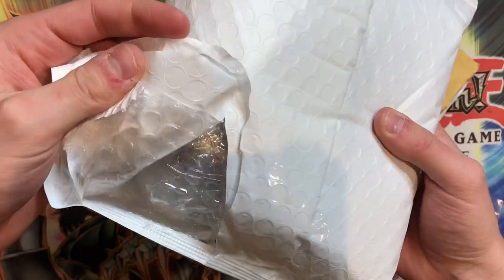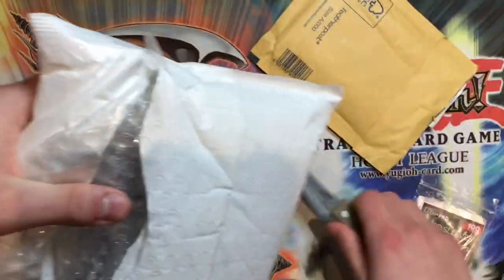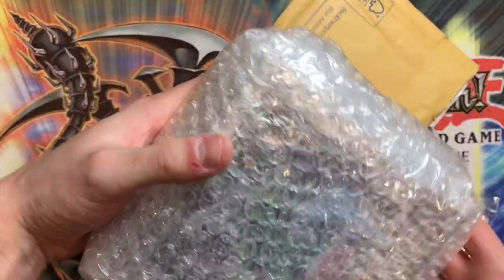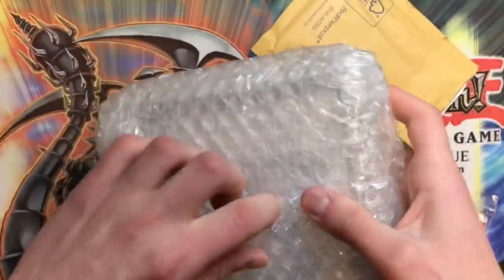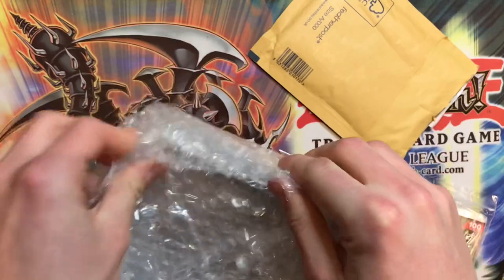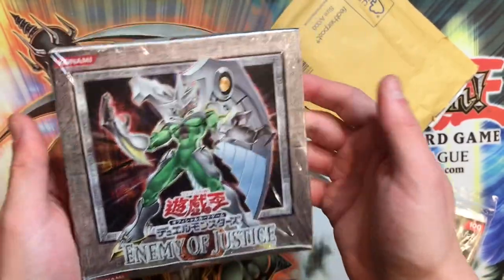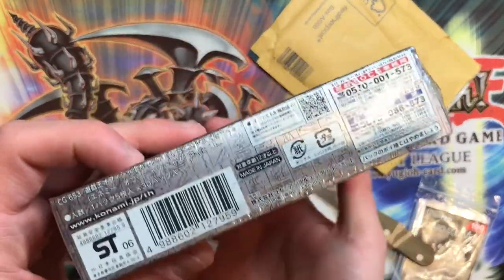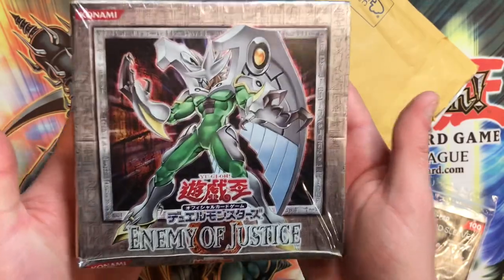I can see a Konami logo — let's have a little look what's inside here. What the hell is this? Wait, guys — no way! I don't want to spoil anything, but I think I just saw what it was. Enemy of Justice Asian English booster box — are you for real?! No way — made in Japan! This is an Asian English box of Enemy of Justice!